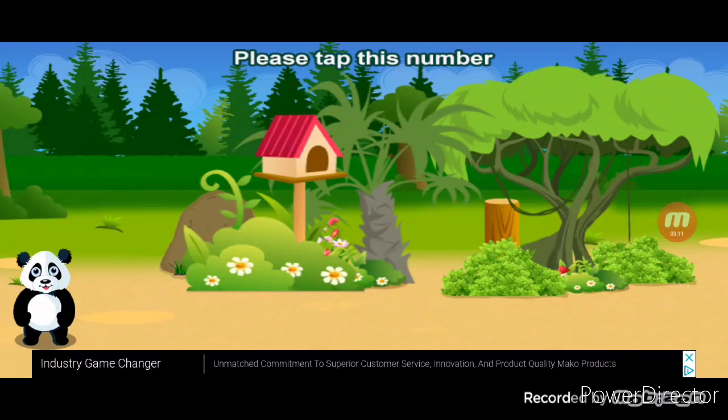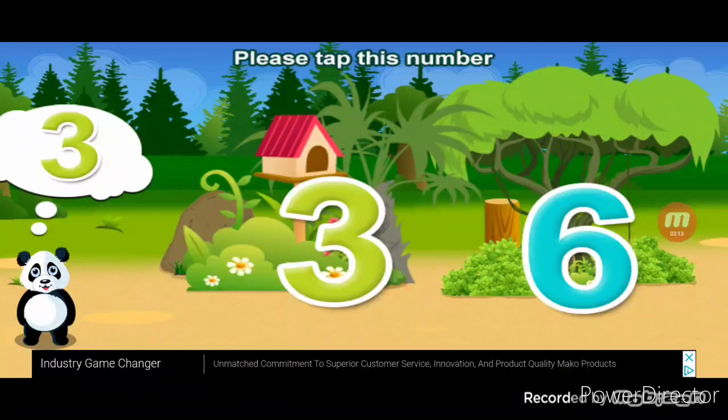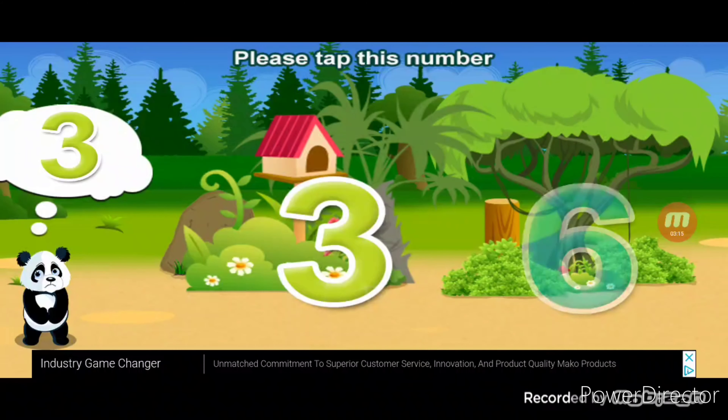Please tap this number. Three. Three. Awesome.